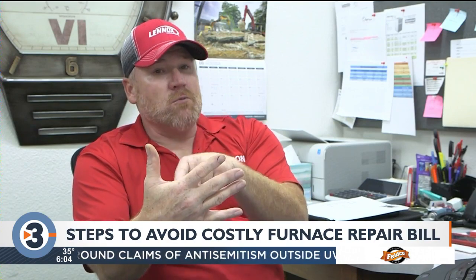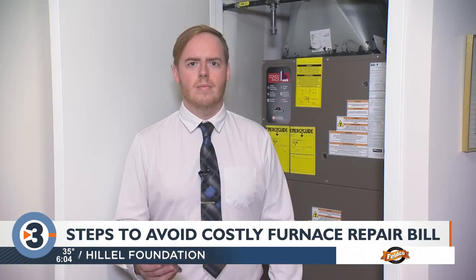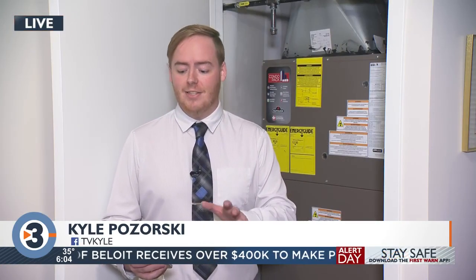And if you follow all these steps and something still breaks, do not wait. He also tells me that maintenance isn't limited to just homeowners — if you rent, check your lease, as some landlords do require tenants to do things like changing the filters. Reporting for News 3 Now, I'm Kyle Pazorski.